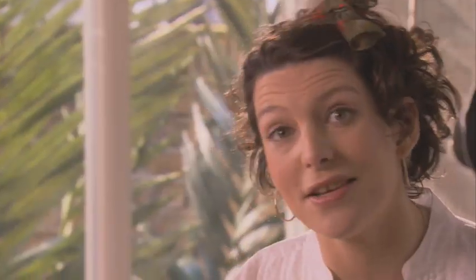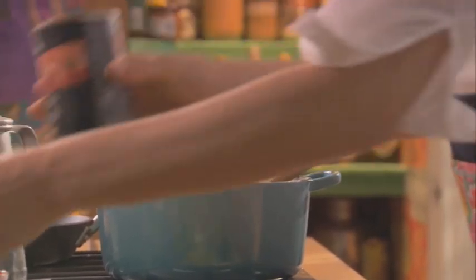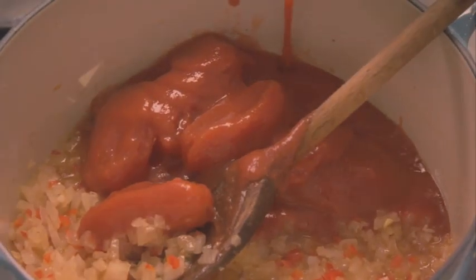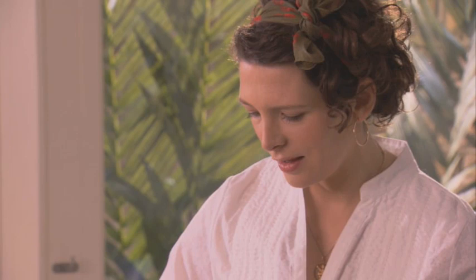The onions are looking great so it's time to add my tomatoes. Two tins of plum tomatoes — I always like to buy plum, I think they're better quality. In they go. I'm just breaking up the tomato with my wooden spoon so we get a lovely smooth sauce.